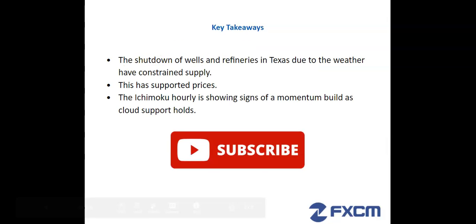Some key takeaways: the shutdown of wells and refineries in Texas due to the weather has constrained supply and supported prices. We note that the Ichimoku hourly is showing signs of a momentum build as cloud support has held.